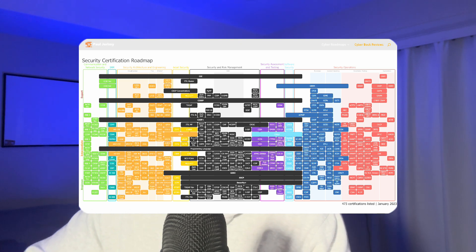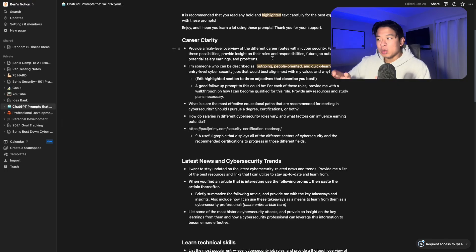Method number two is career clarity. Cybersecurity is a hugely broad industry that includes so many different departments and teams. When you're first entering cybersecurity, it can be intimidating figuring out where to start or what team you'd fit on. This next prompt should give you insight on what kind of career path you want to take and what kinds of jobs align with your interests the most.